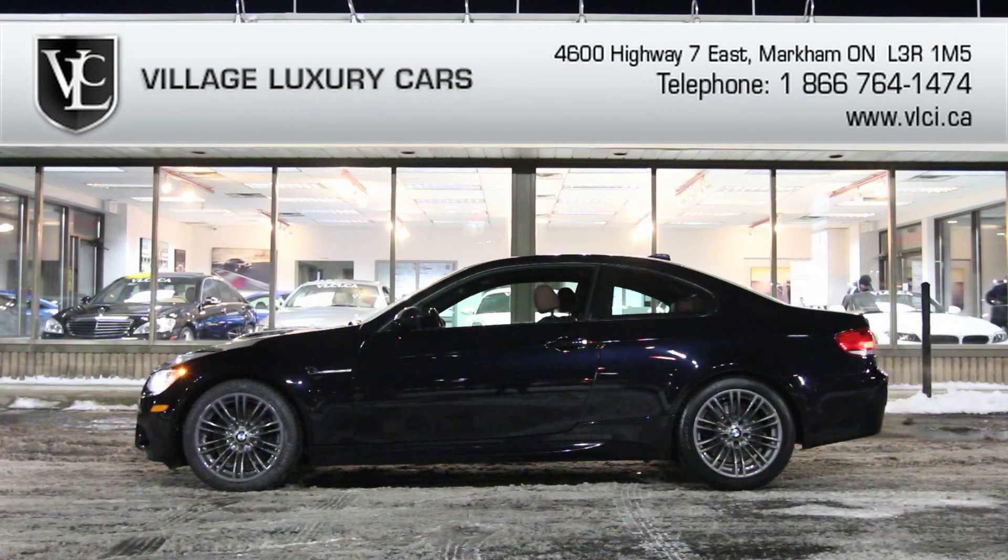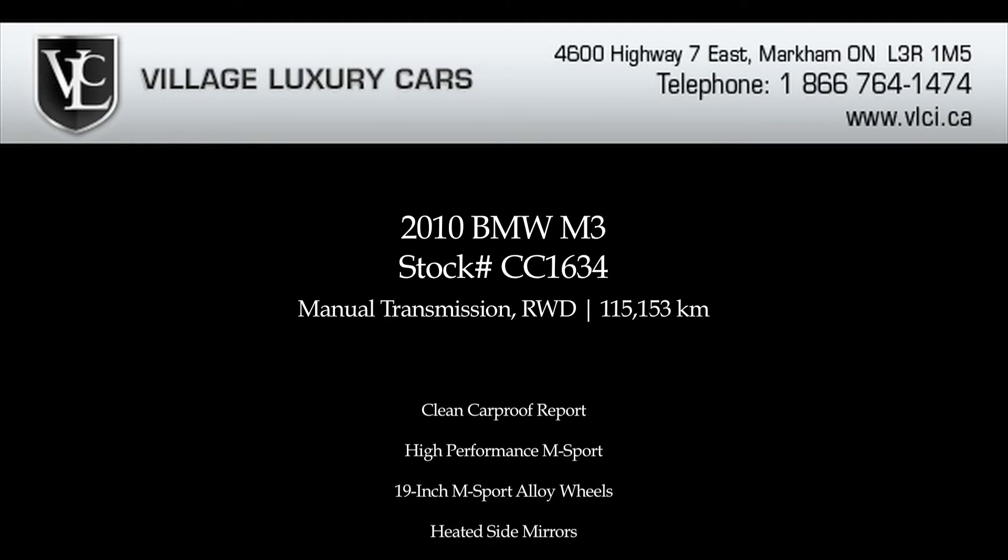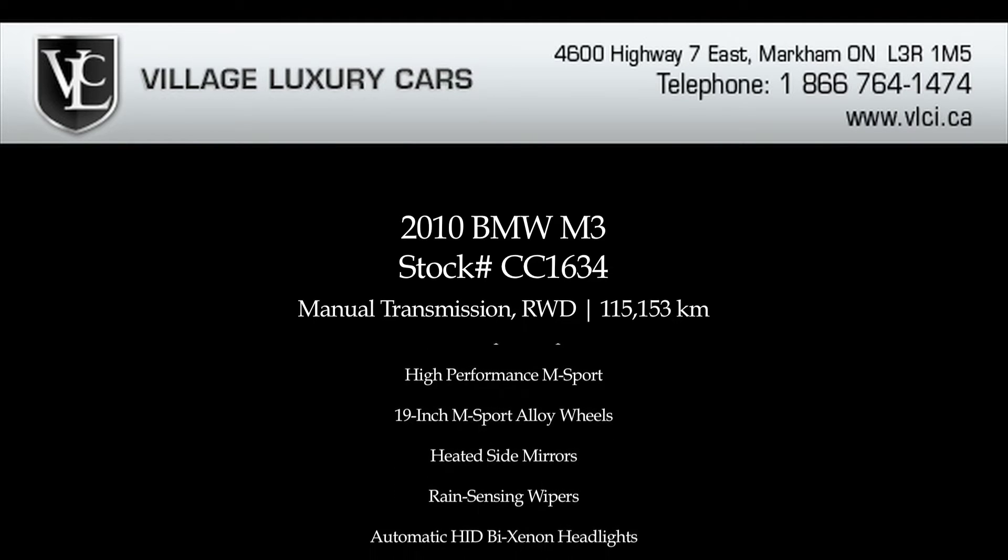For more information on this 2010 BMW M3 Performance Sport Coupe, give us a call, visit our website, or pop in for a closer look.